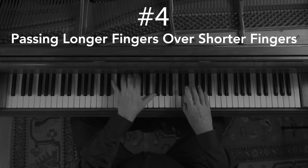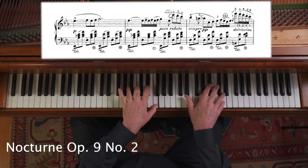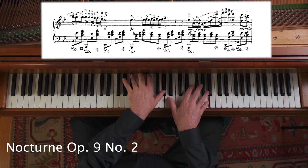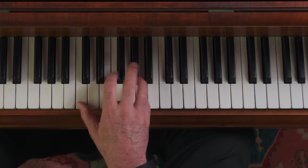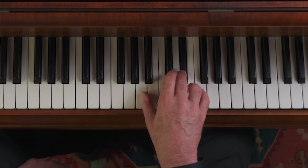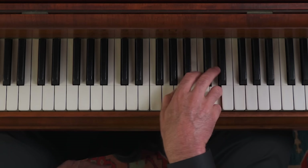Number four: passing longer fingers over short fingers. Another characteristic that Chopin developed more than previously was passing longer fingers over shorter fingers. This is critical in the Op. 10 No. 2 etude, which was something completely new in piano technique at the time. The upper fingers have to keep a legato by crossing over in a somewhat uncomfortable way, both going up and down.